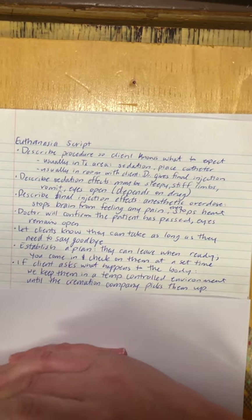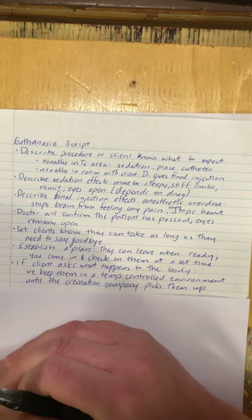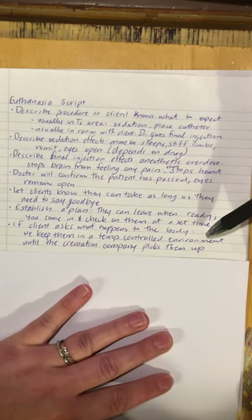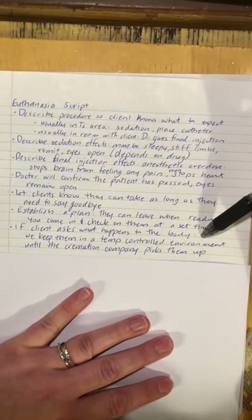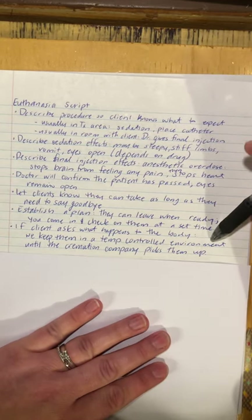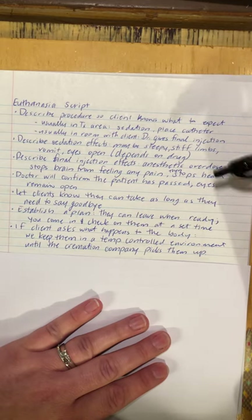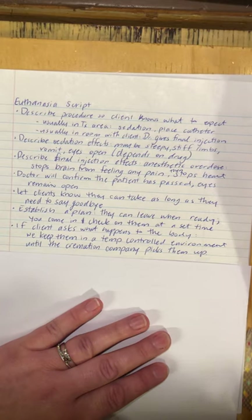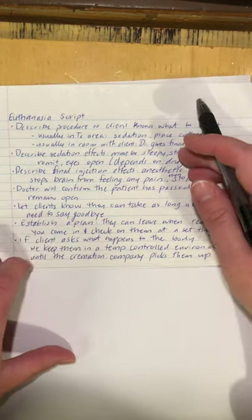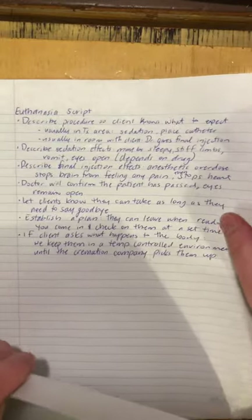Even if they said they'd just leave after five or ten minutes, I'll sometimes go in and check if they need anything — sometimes they change their mind when they see their animal on the table and it's too heartbreaking to walk away. If the client asks what happens to the body, I make sure they know the cremation arrangements and tell them we keep the remains in a temperature-controlled environment until the cremation company picks them up. I don't say 'we pop them in the freezer' — 'temperature-controlled environment' sounds a little nicer.